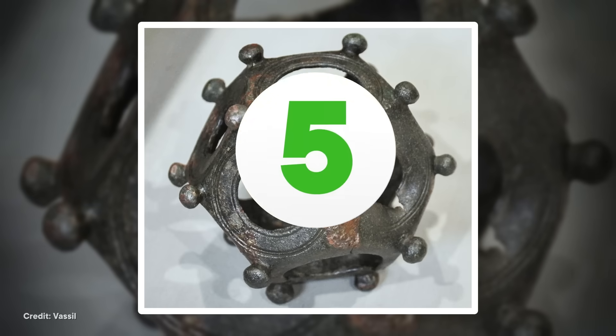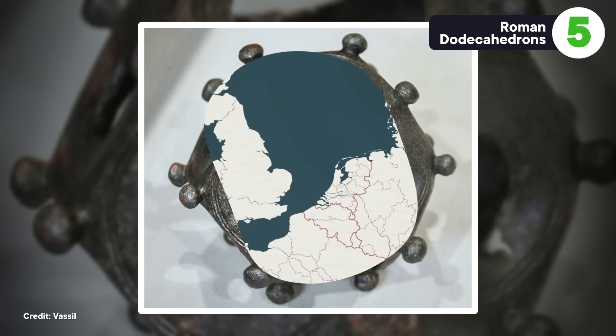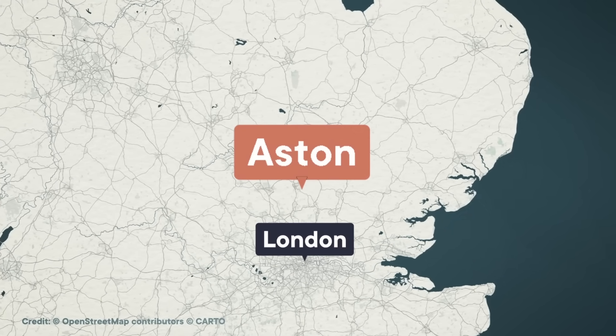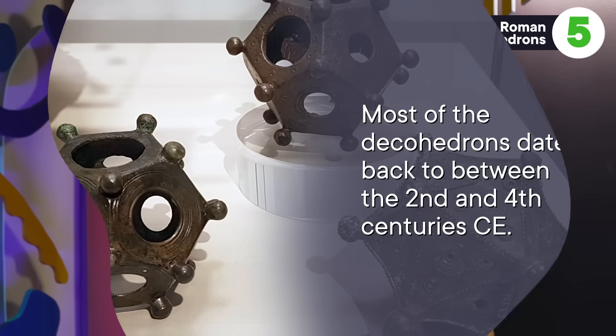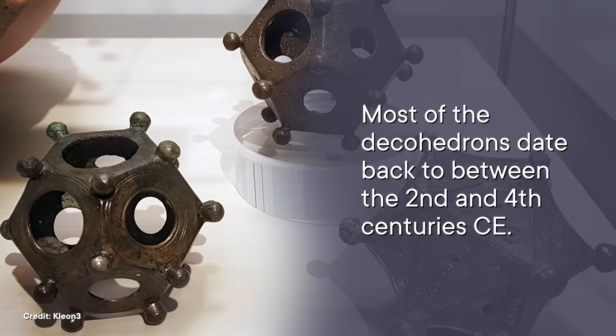One of the fascinating things about all these old artifacts is that, even though they're mysteries, where we find them can still tell us something about how cultures spread, and how far the influence of different societies reached. Some of the most widespread mysterious objects are a series of strange dodecahedrons dating back to the Roman Empire. As far as anyone can tell, the first one turned up just north of London in 1739. A local historian reported the discovery of a small, 12-sided object that was hollow and made of bronze. Since then, more than 100 of them have been discovered in the western part of the former Roman Empire, everywhere from the UK to Hungary. Most of them date back to between the 2nd and 4th centuries CE, and they've turned up at military camps, public baths, riverbeds, you name it. But none of those context clues have helped us figure out what they are.